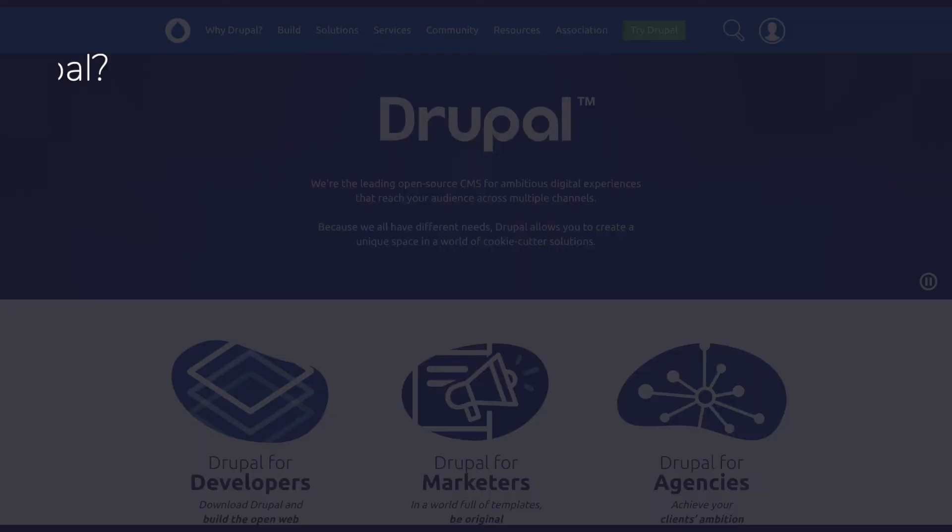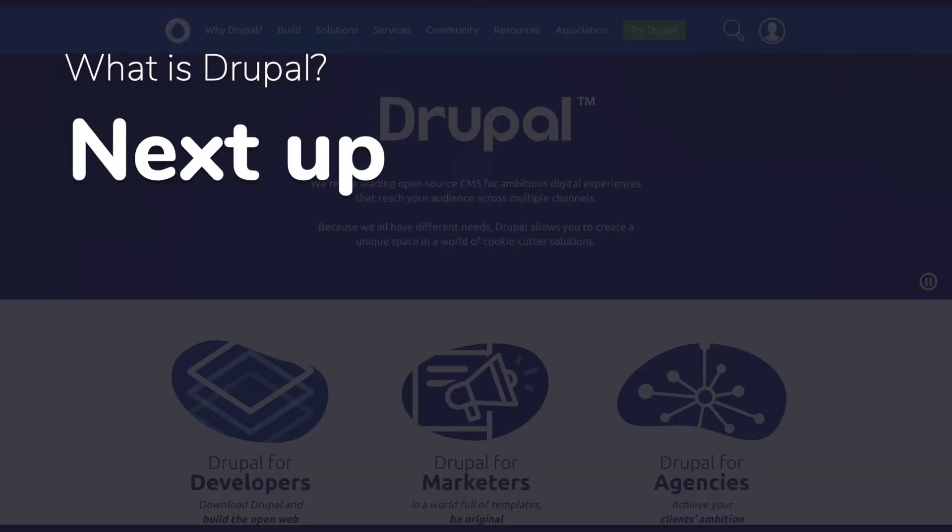Like WordPress has WordCamps, Drupal has DrupalCamps, and you can also find Drupal meetups across the world. That wraps up our look into Drupal. This was a very quick overview, and honestly I'm not as well versed in Drupal as I am with WordPress, but I've put links in the description below to help you do more research to figure out if it's right for you.